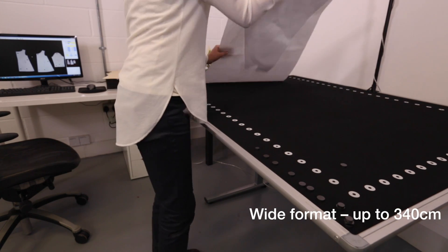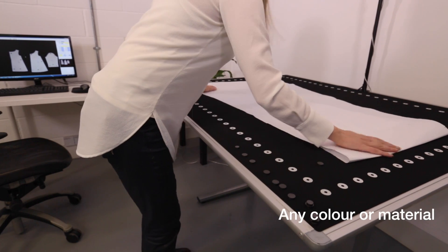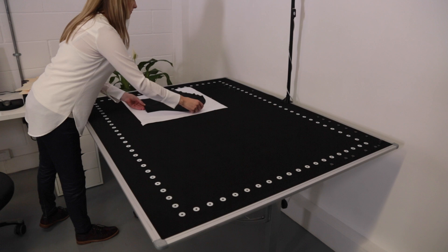Using partial digitising technology, the iDigit system can accommodate even the largest patterns. It works with paper, cardboard, plastic, plywood and almost any other material in nearly any colour.